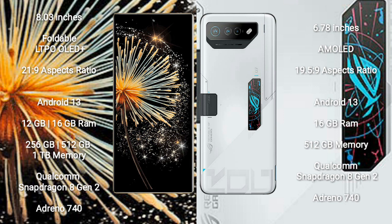Xiaomi Mix Fold 3 runs on the Android 13 operating system. Asus ROG Phone 7 Ultimate also runs on the Android 13 operating system.